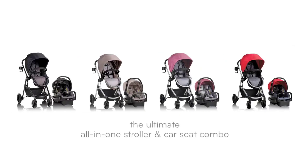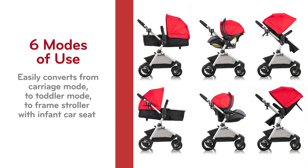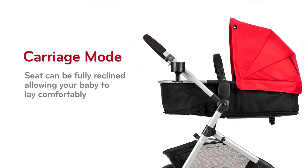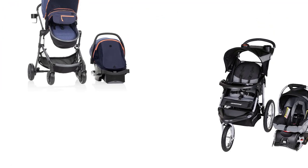Welcome to our expert guide on the top 5 best travel system strollers of 2023. As busy parents, we know how crucial it is to have a reliable and comfortable stroller for all your adventures. That's why we've researched and tested the latest models to bring you our top picks for the coming year. From lightweight designs to all-terrain wheels, we'll show you the features that make these strollers the best of the best.